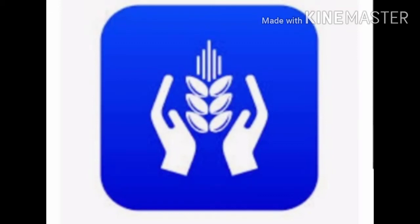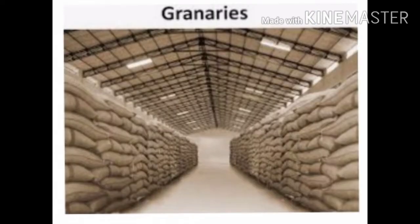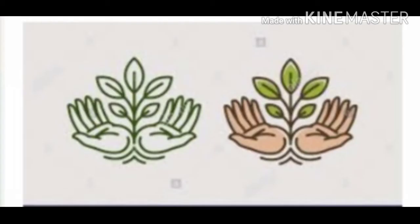Hello students, today we are going to study about protection of crops and storage of grain. First one: protection of crops.